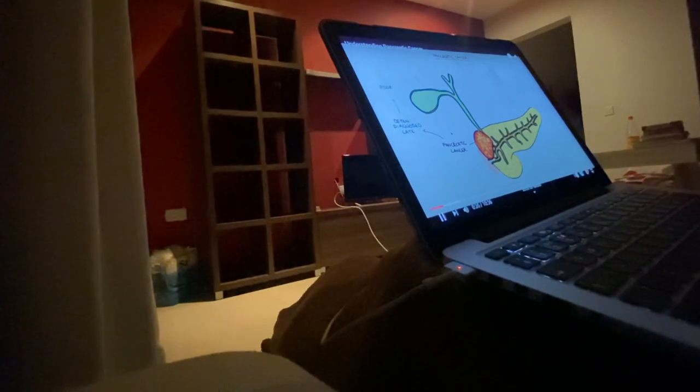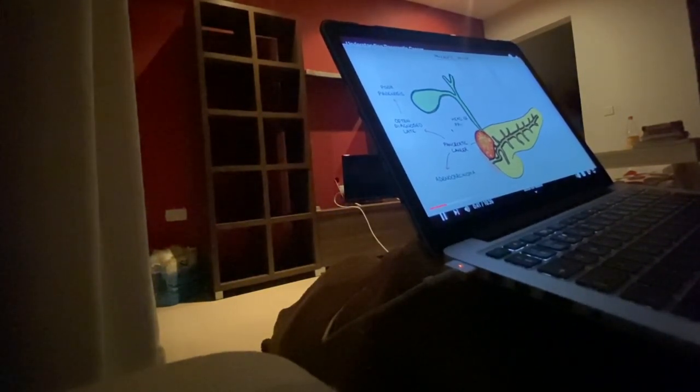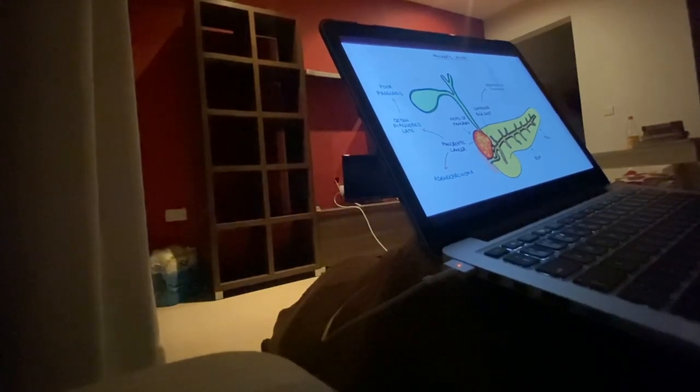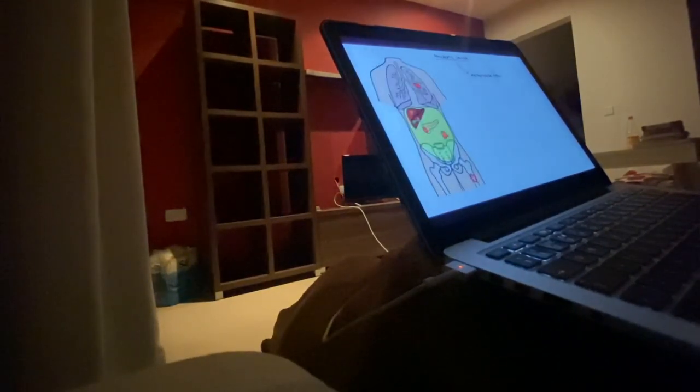Hello everyone, my name is Helena and I'm a final year medical student. Welcome to my fourth vlog of my final year diaries. Today I decided to do a 4am productive morning routine. My mornings are usually quite busy so I thought I'd wake up a little bit earlier than usual. So let's go back to the day before.